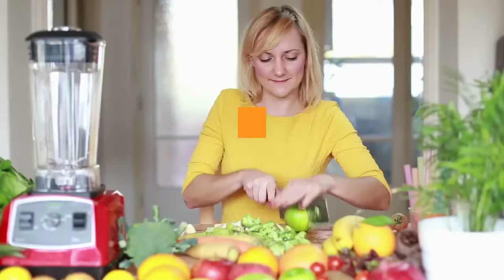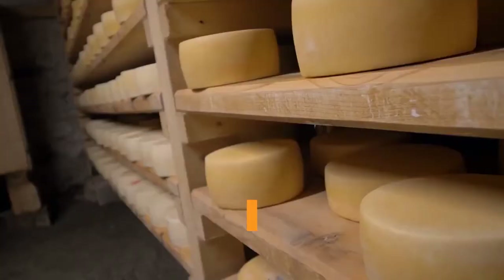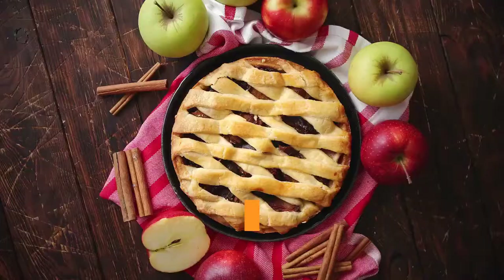For a Scandinavian twist on a classic apple tart, lay apple slices on top of an almond and brown cheese filling. Alternatively, sprinkle a little grated brown cheese into the dish before baking, or lay brunost slices on top of a store-bought pie if you just want to satisfy your curiosity.